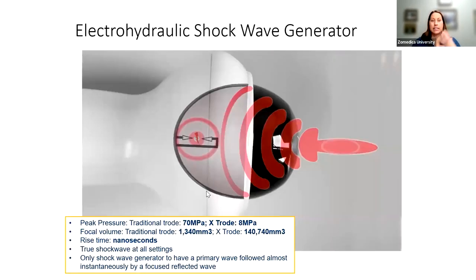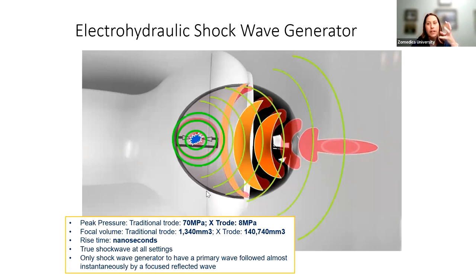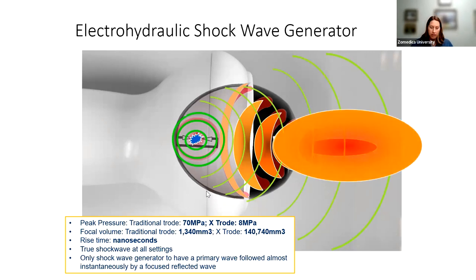Here's an example of an electrohydraulic shockwave generator. You can see the spark plug inside and the shape of the reflector and handpiece, which determines the focal area. We fire that electrical impulse, change the pressure, create the sound, and it goes into our tissues with a very large focal area. The shape of the reflector and handpiece determines where the focal area is and how deep it penetrates.